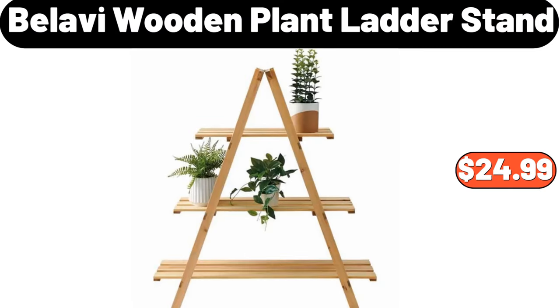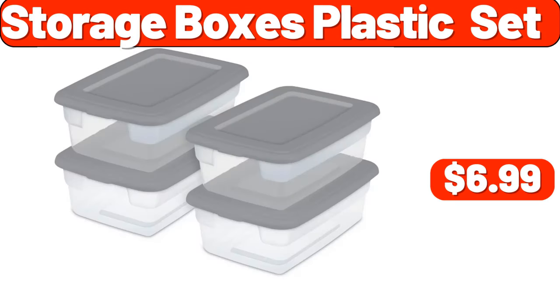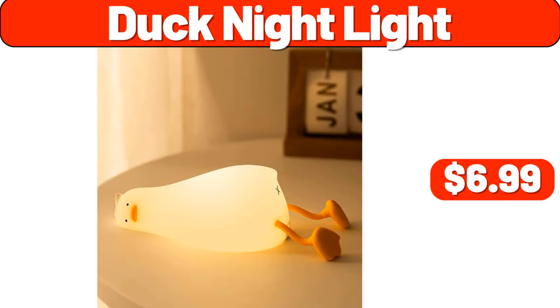Bellavi Wooden Plant Ladder Stand, $24.99. Small Yellow Duck Toilet Brush Set, $4.54. ALDI Gear Travel Mug, $6.99. Storage Boxes Plastic Set, $6.99. 6-piece Nonstick Kitchen Cookware Set, $39.99. Pet Hair Dryer, $20.99.